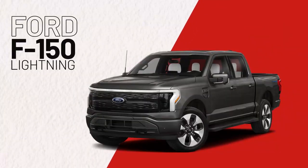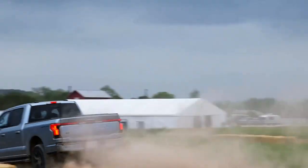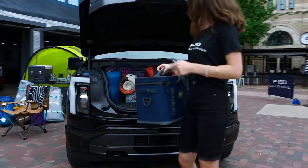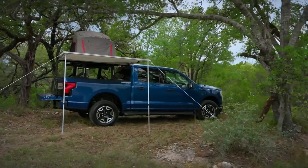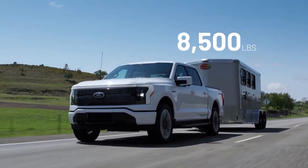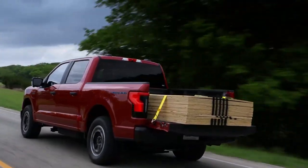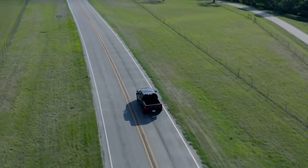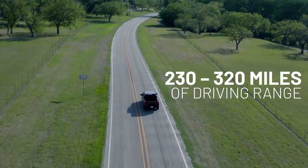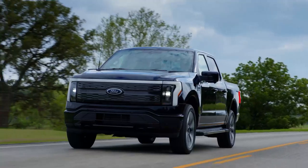The Ford F-150 Lightning. Alongside looking futuristic and tech-loaded for ultimate comfort on daily rides, this EV is extremely practical and work-friendly. It handles heavy loads, towing 5,000 to 8,500 pounds, with an impressive 50.9 cubic feet of space available and an admirable range of 230 to 320 miles. This is definitely the EV to buy for supreme convenience in all situations.